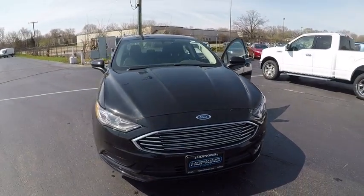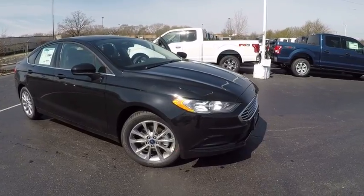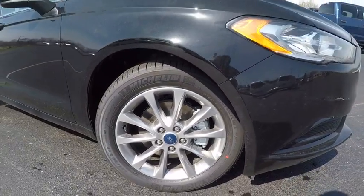2017 Fusion. You can have both impressive power and great economy in a Fusion, and it is priced below $25,000. This vehicle has less than 100 miles.